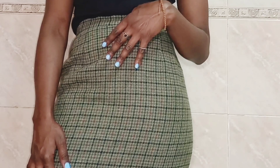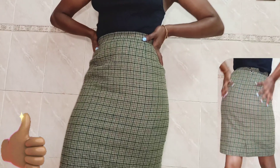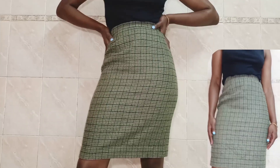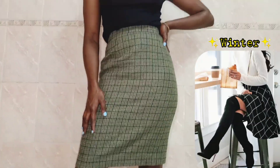The first skirt is this sage green knee-length plaid skirt. I really like the color, especially on melanin skin. I also really like the fact that it's straight and the length is perfect for both summer and winter.